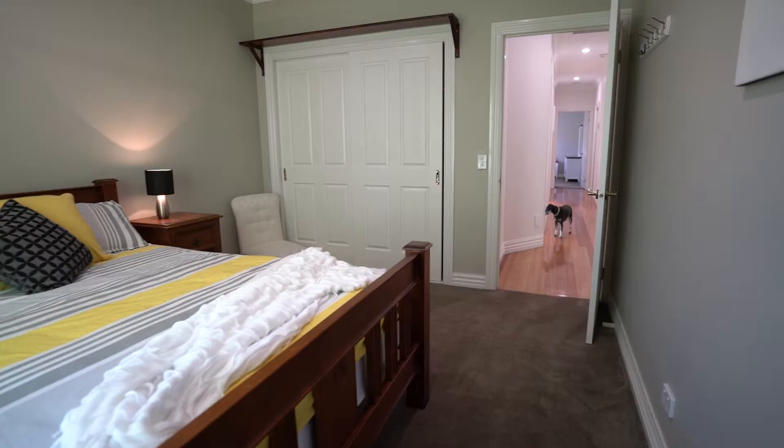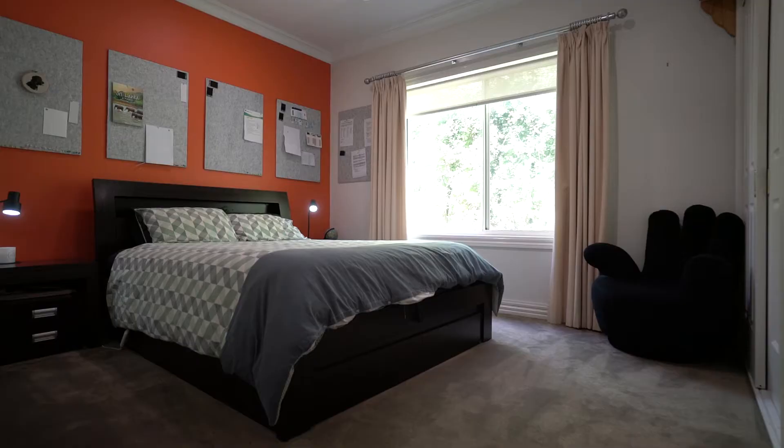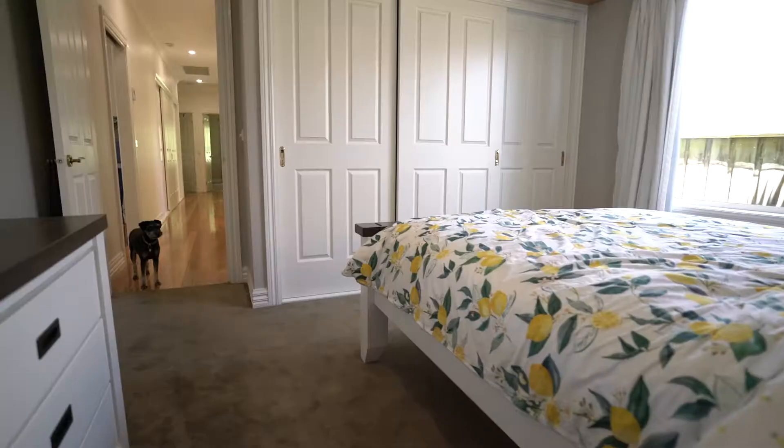Off the hall you've got plenty of storage, laundry, a separate toilet, and the main bathroom, which services the three additional bedrooms.